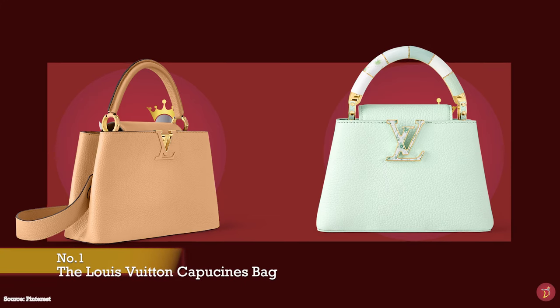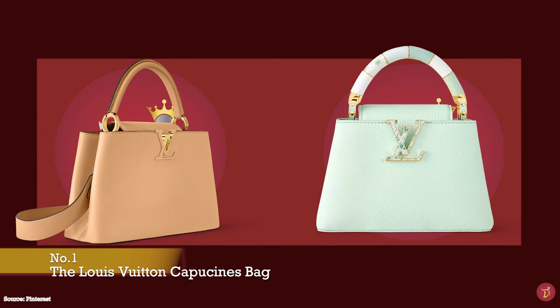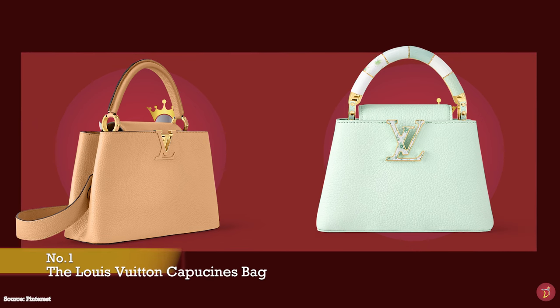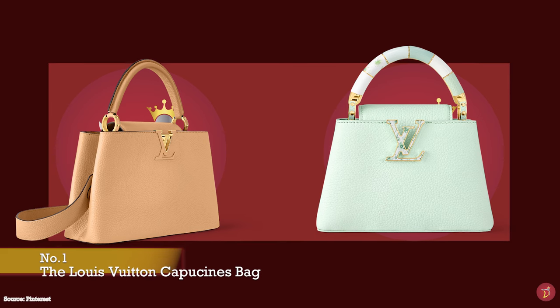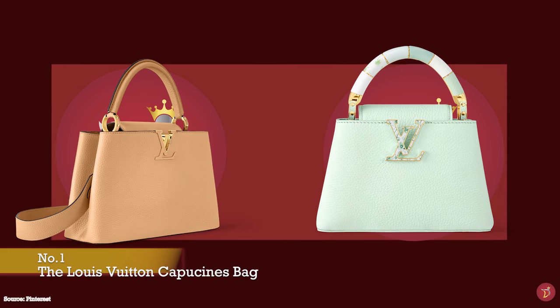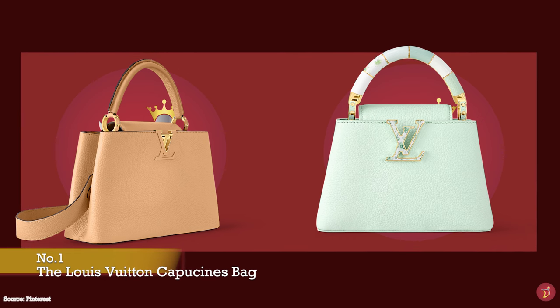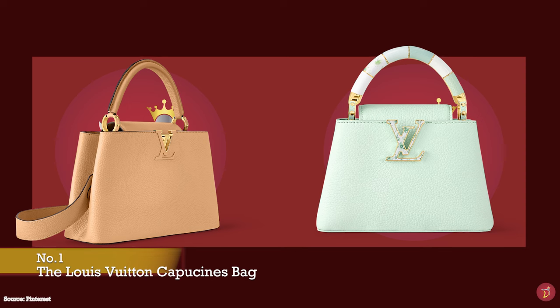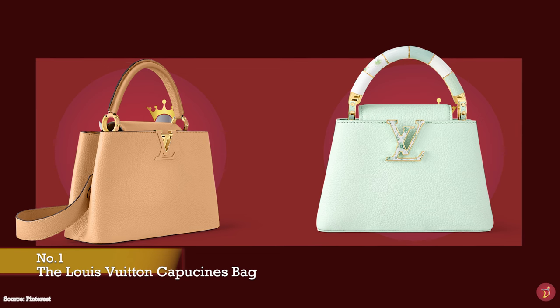The Louis Vuitton Capucines bag is one of the most highly desired, sought-after, and coveted Louis Vuitton bags, and has already secured itself a space in Louis Vuitton's archive of iconic designs. Launched in 2013 and designed by creative director Nicolas Ghesquière, the Louis Vuitton Capucines bag was first spotted on the arms of Angelina Jolie and caused quite the stir.